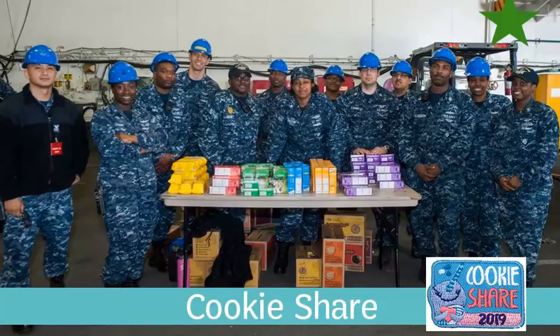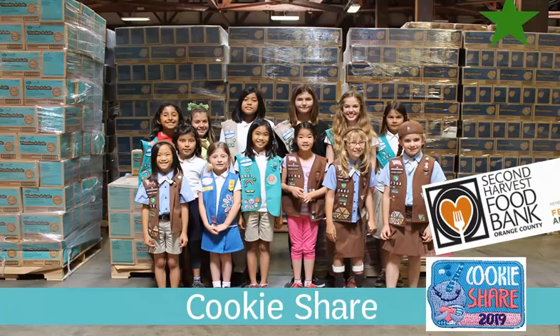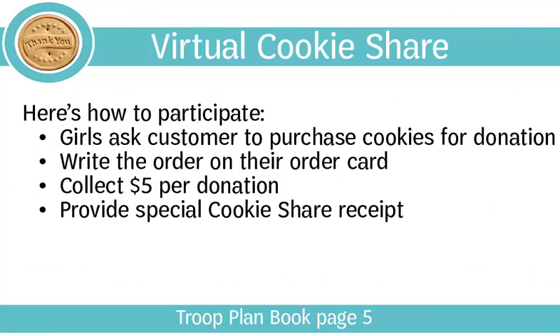Ask your families which cookies are tax-deductible and calorie-free, then have the girls answer: cookie share! The cookie share program allows girls to learn about philanthropy while participating in our council-sponsored service project. Customers purchase virtual cookies to be donated to Second Harvest Food Bank and the military. All cookie share purchases are tax-deductible because the customer doesn't eat them — they treat them. Girls should ask every customer if they would like to purchase cookies for donation.